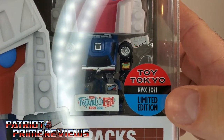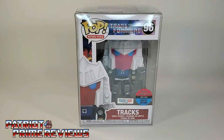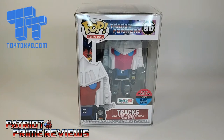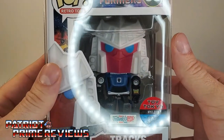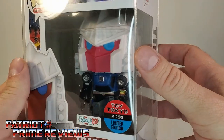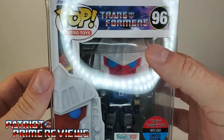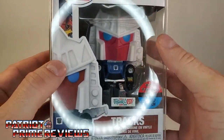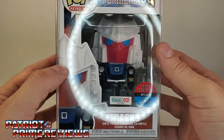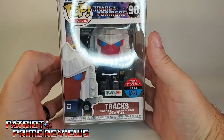As you can see, Toy Tokyo New York Comic Con 2021 limited edition. I picked up my Trax from ToyTokyo.com, and at the time of this recording, he is still available. This Funko version of Trax is based upon his G1 toy look, which is why he looks a little different than some of you are used to. I really love the vintage Transformers logo there, and you can see the box art — I apologize, that ring light is really reflecting on this.